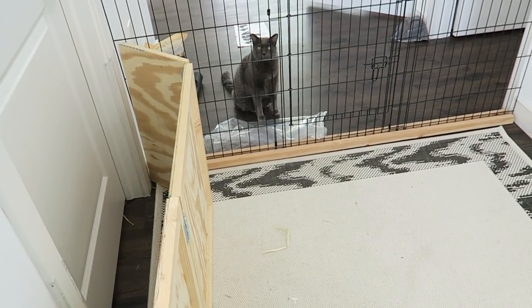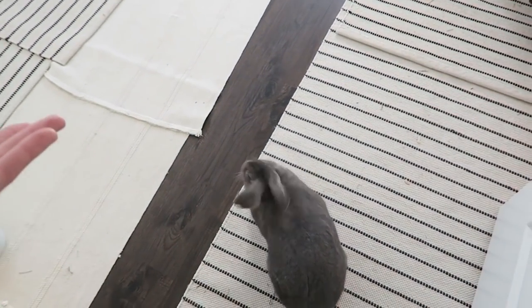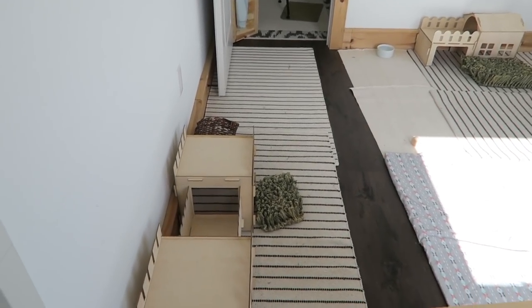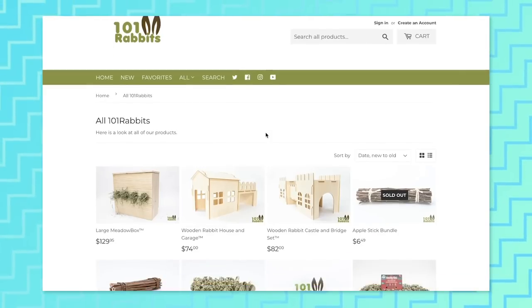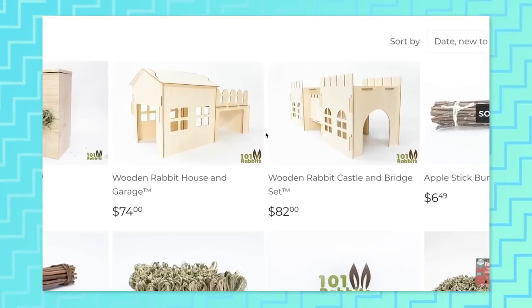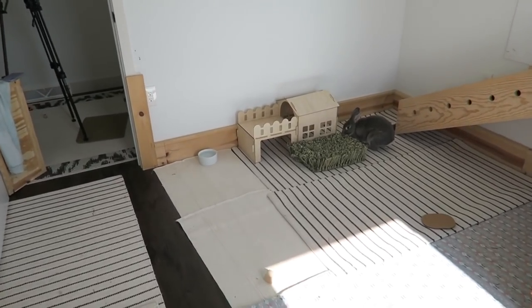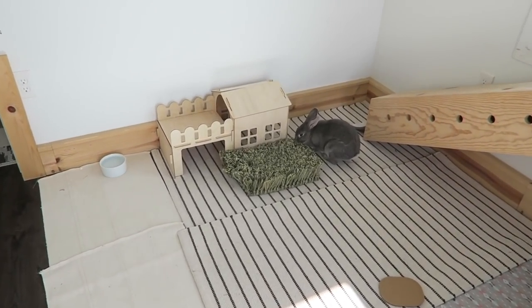Shadow, stop bothering Sterling — I didn't even know you were out there! Anyways, that's basically it for this room tour. Don't forget to check out the toki houses on my shop if you guys are interested. Sterling is really interested in all the changes I just made.